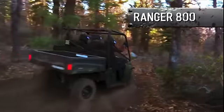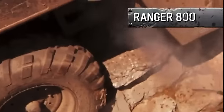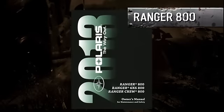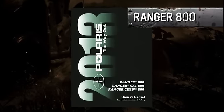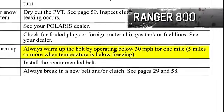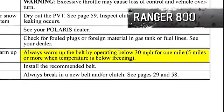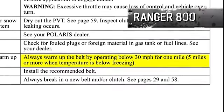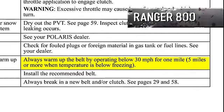Because of this design, the belt can start slipping in a variety of tough situations when you can least afford it. Just listen to this quote from the Polaris owner's manual: 'Always warm up the belt by operating below 30 miles per hour for 1 mile, 5 miles or more when temperature is below freezing.' Sounds a little inconvenient, don't you think?